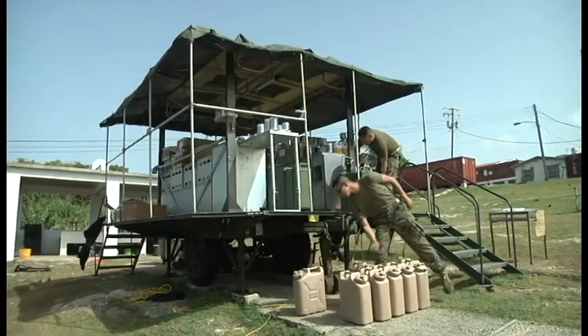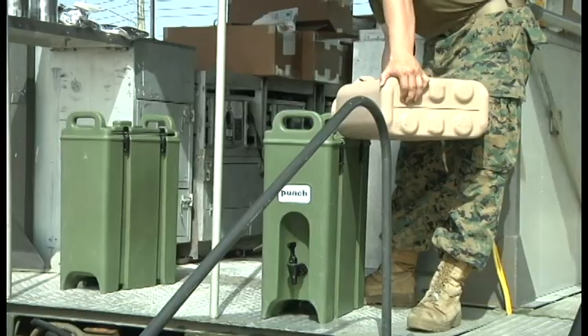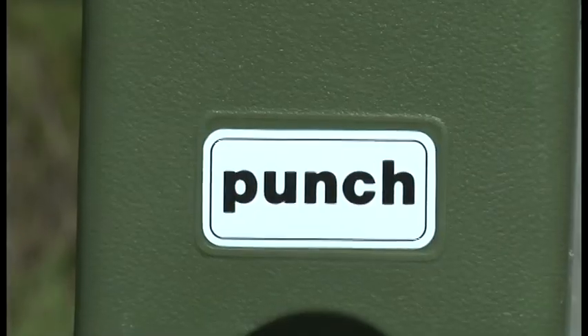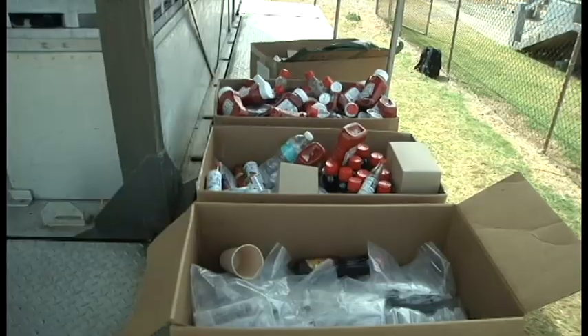The mobile kitchen trailer is a way for training troops to get a hot meal while training in a field environment. Paragon Base in Barbados is serving as the headquarters for all ground operations for Exercise Tradewinds 2012. While training at this base, troops can enjoy a hot meal courtesy of the nutrition care specialist.